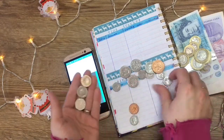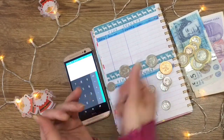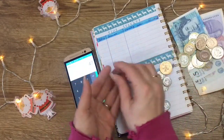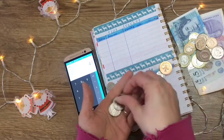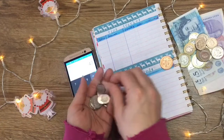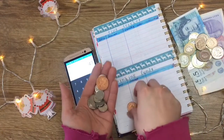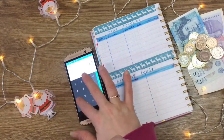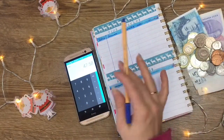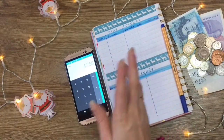Continuing counting: 46, 47. Then 10, 20, 30, 40, 50 — and again — 10, 20, 30, 40, 50, 55, 56, 57, 58.48. Now that's not the correct amount because I've just spent £11 for my kids to go to a pantomime today.